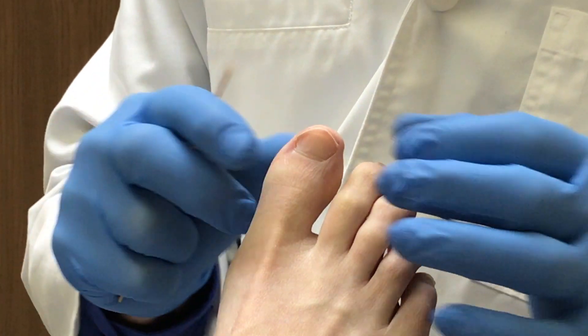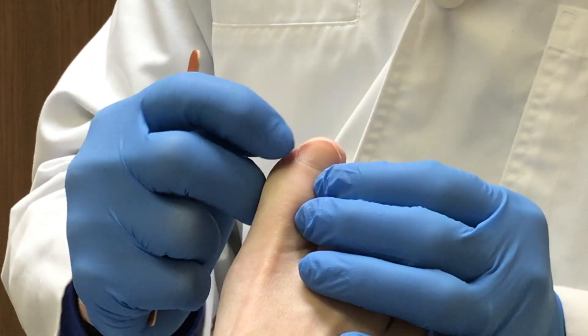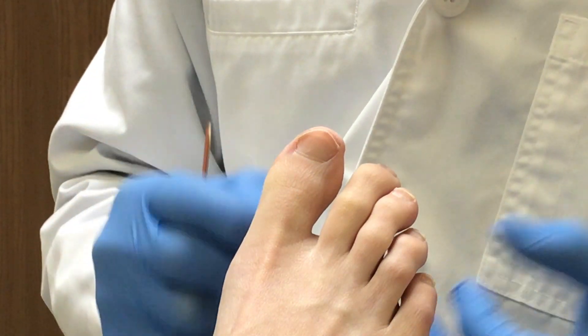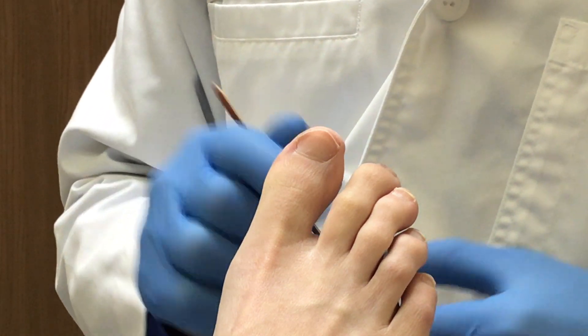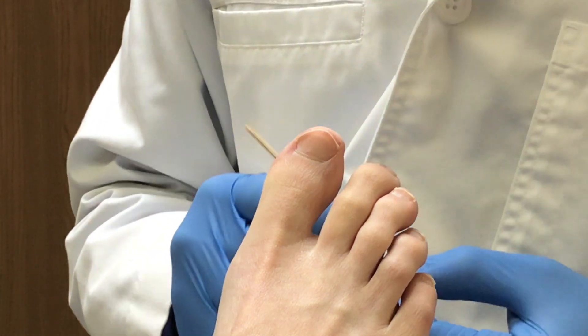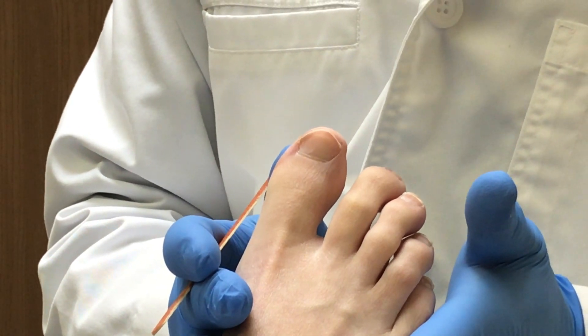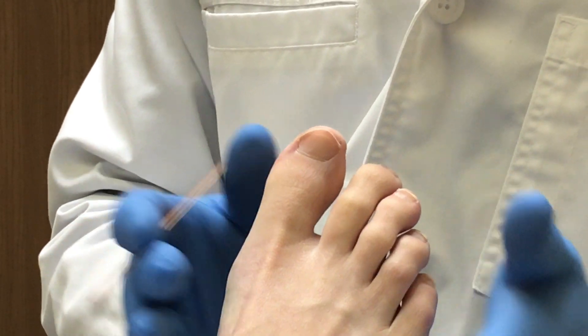If you are dealing with an ingrown toenail that is persistent, that is causing redness or any kind of drainage, you need to see your doctor. Call your doctor, call your podiatrist immediately and get that addressed. I hope you learned something from this video. If you did, please give it a thumbs up. I'm Dr. Dave, and I'll see you on my next video.